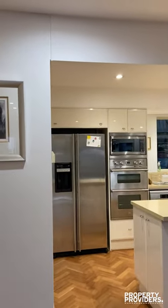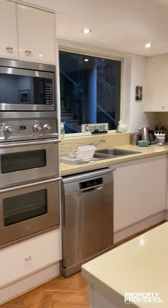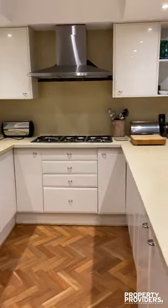Stainless steel appliances, dishwasher so you won't have to do the dishes on your stay. Gas cooking, which is always a big plus.